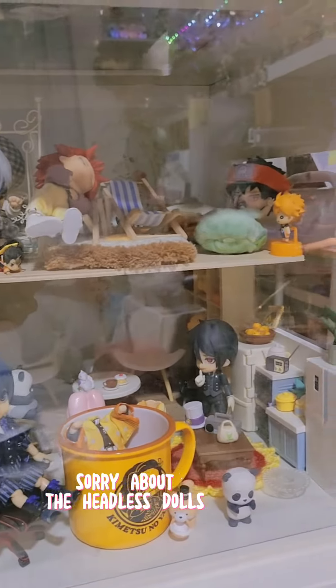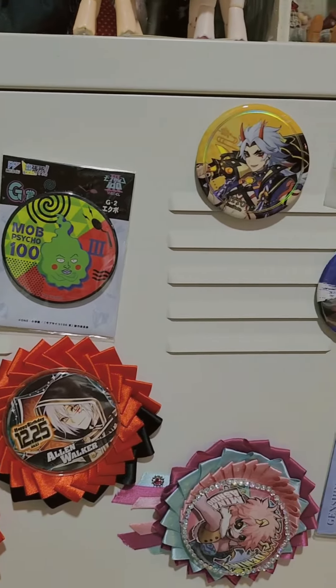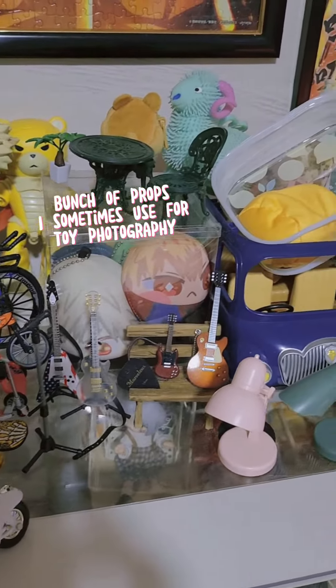Sorry, a booth of headless dolls. My random collection of can badges. A bunch of props I sometimes use for photography.